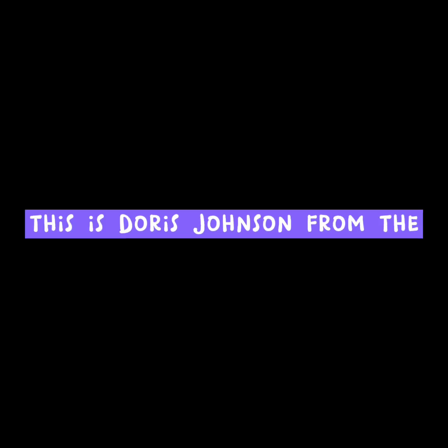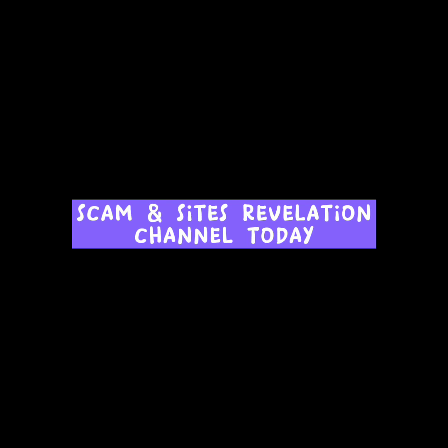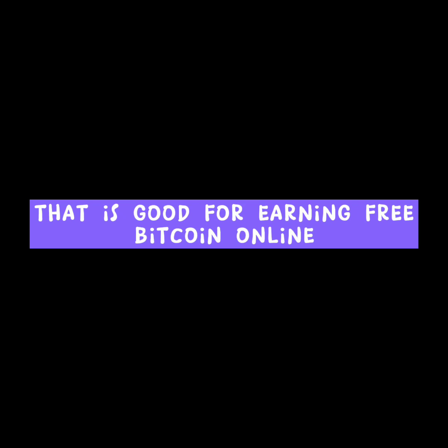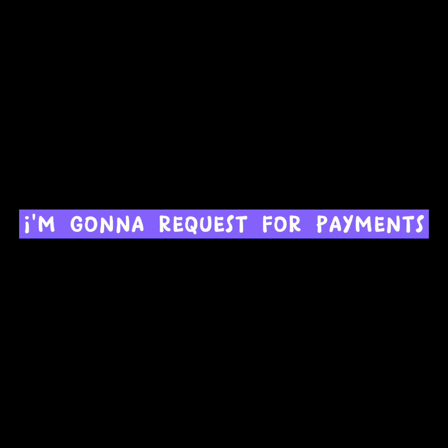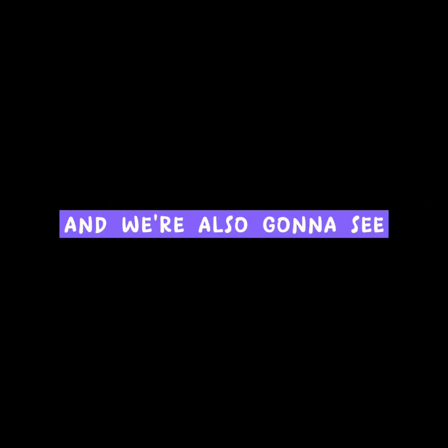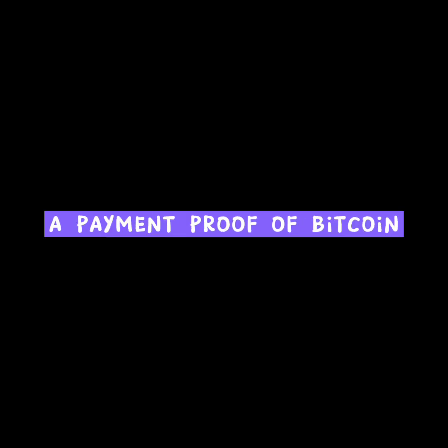Hi, how's it going guys? This is those Johnson from the Scam and Sites Revelation channel. In today's video I am gonna be showing you all two free bitcoin applications that are good for earning free bitcoin online. I am gonna be requesting payments from the two bitcoin applications today and we are also gonna be seeing payment proof of bitcoin.